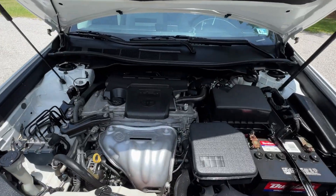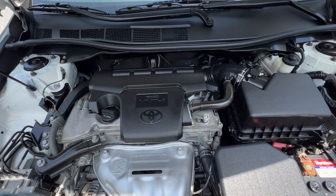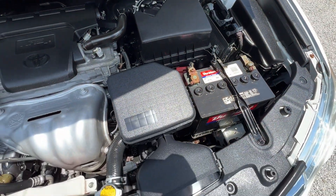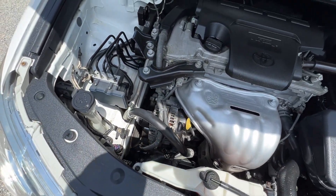Here's a quick look under the hood. It's got the 2.4 liter 4-cylinder engine — runs nice and smooth. The AC is ice cold. No rust or corrosion in the hood, as you can see it's very clean. Definitely well-maintained.